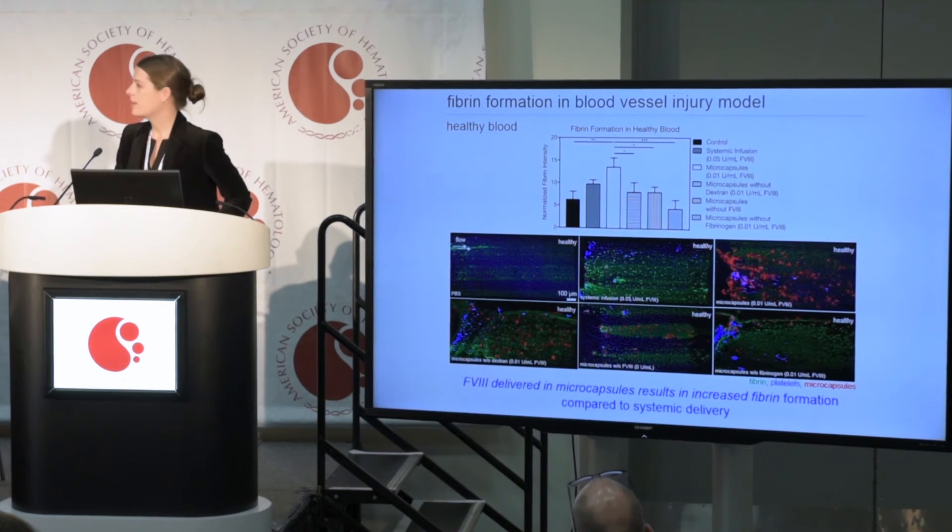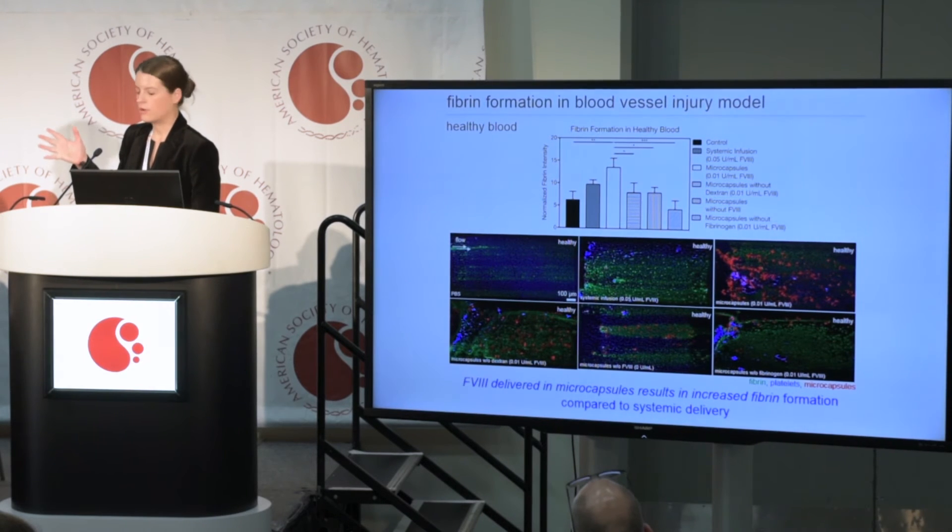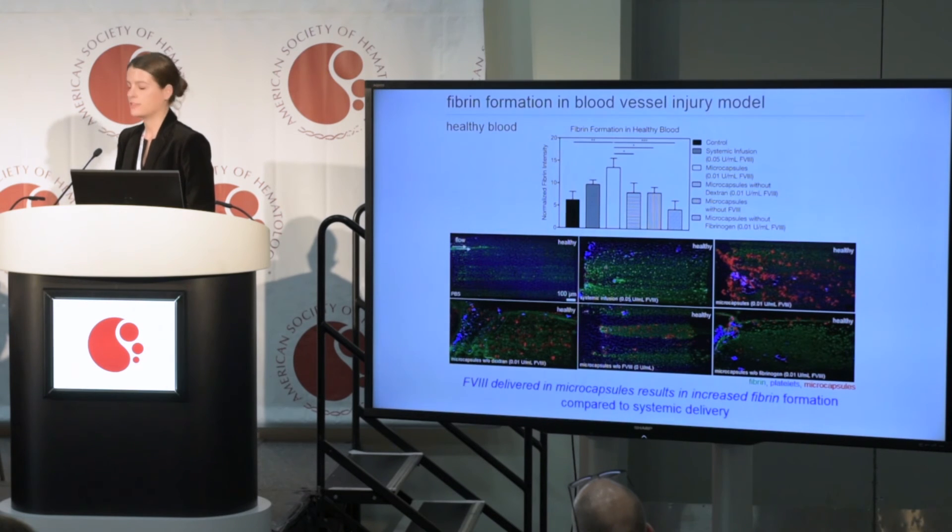We're looking at fibrin formation in these experiments, and I want to draw your attention to the left three bars in the graph. Here we're using healthy blood to look at the system and make sure it's doing what we expect. The black bar is the healthy patient control, the gray bar is systemic infusion of Factor VIII, and the white bar is Factor VIII loaded in the microcapsules. You can see there is an increase in fibrin even in healthy blood when delivering Factor VIII in our microcapsules.